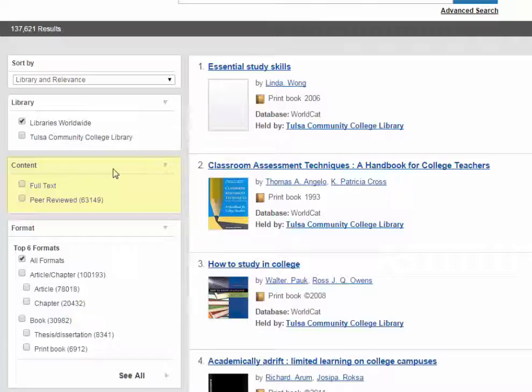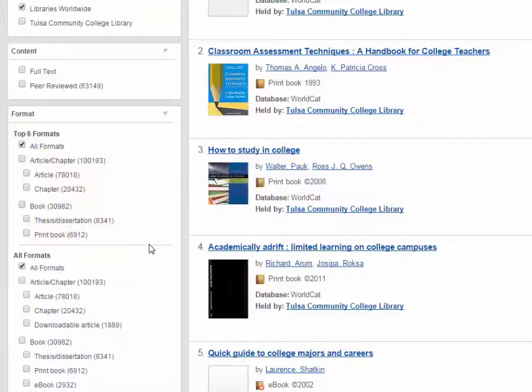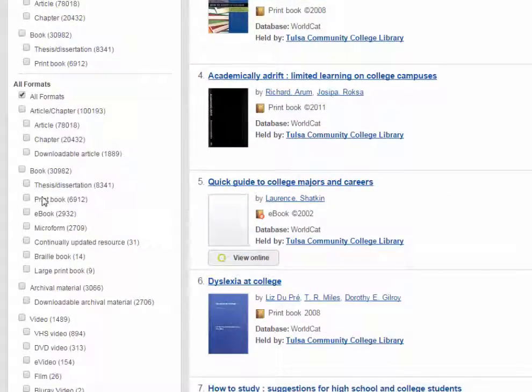Keep in mind that if you select a filter in the Content section, your search results will automatically sort to articles. Format will limit your results to specific format types, such as articles, ebooks, or books. You can click See All to view the expanded format options.